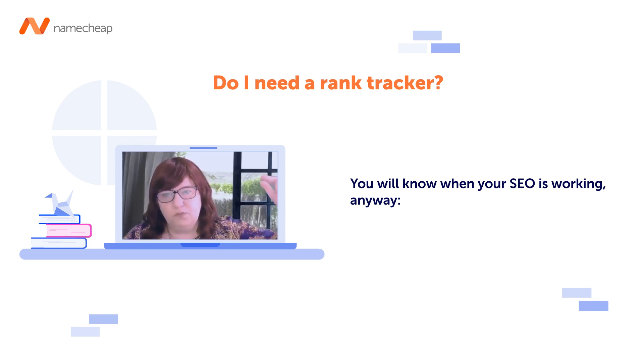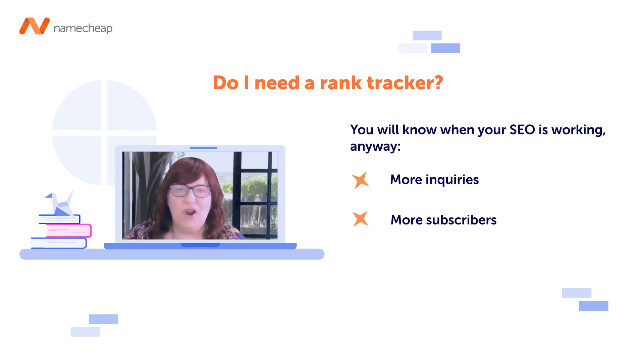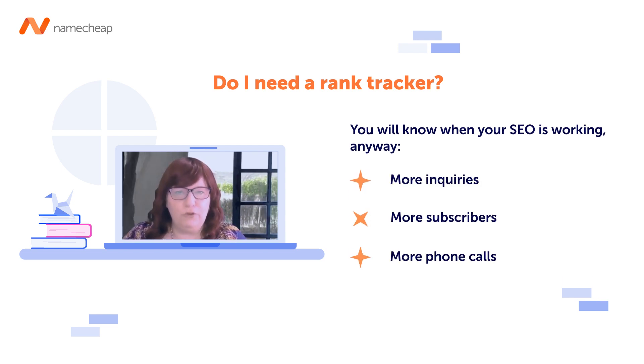Because the moment you have your SEO springing into alignment, your Google Analytics will move up, you'll have more inquiries, more subscribers, and more phone calls. You don't need a rank tracker to know that your SEO is working, because quite simply all of the other things in your business suddenly kick off and you think, wow, that's really good.